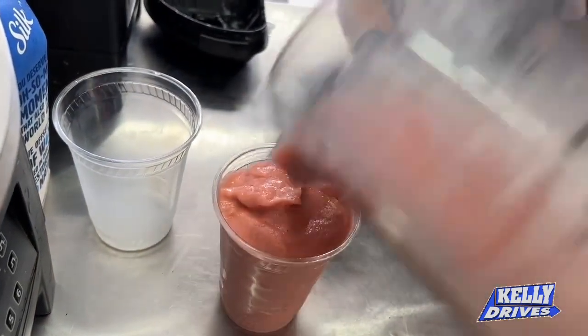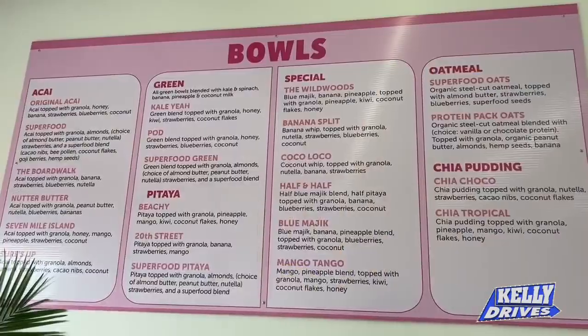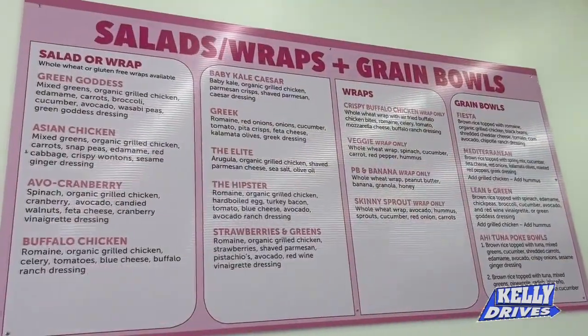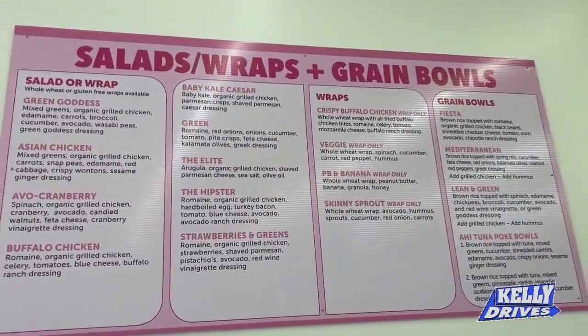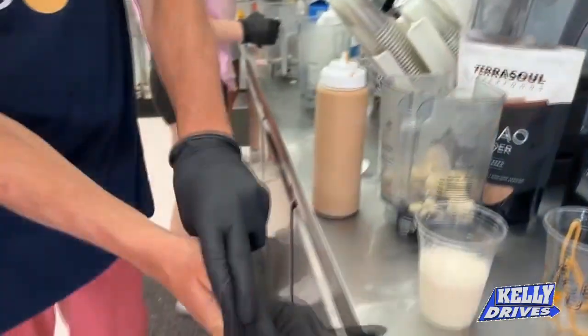Sometimes people come in and are amazed by the extensive menu. Being that our name is Juice Pod, they're coming in thinking juice and smoothies — but we have quite an extensive menu with ahi tuna bowls, fresh wraps, fresh salads, chia pudding, and Mediterranean grain bowls.